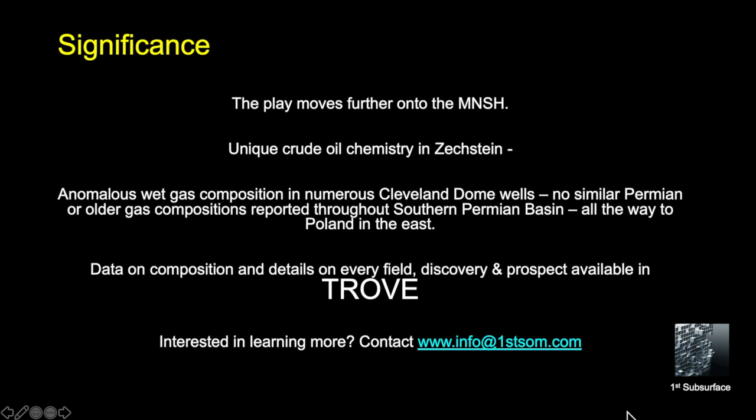This play, the Ossian Darroch, moves the successful corridor of hydrocarbon exploration further north onto the Mid-North Sea High. We note that in 48/22-1, the unique crude oil chemistry seems to point to a Zechstein source rock. And we see that anomalous wet gas composition data — from a database covering everywhere from Poland right across to the UK — shows that the gases within the Cleveland Dome area are very wet and unlike any Palaeozoic gases that occur anywhere else in the basin.